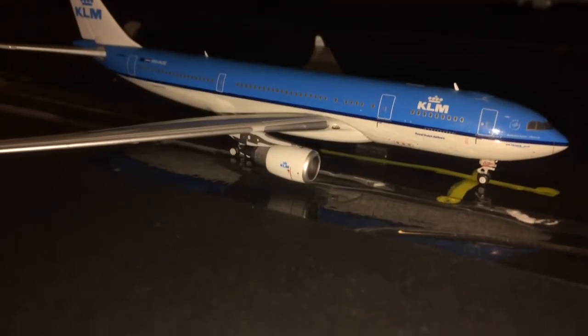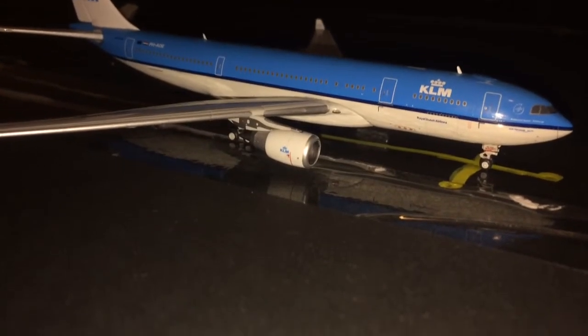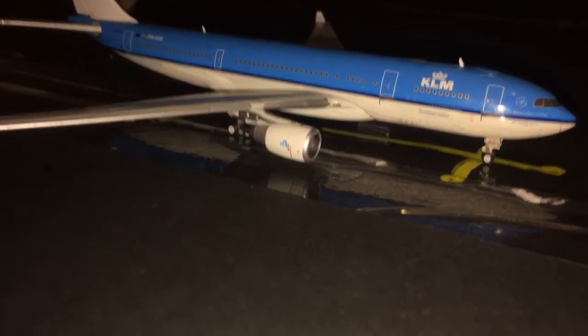Moving on to the international terminal. So far I have drawn up 12 gates. One of them is a narrowbody gate — wink wink — for something to come in the future possibly.